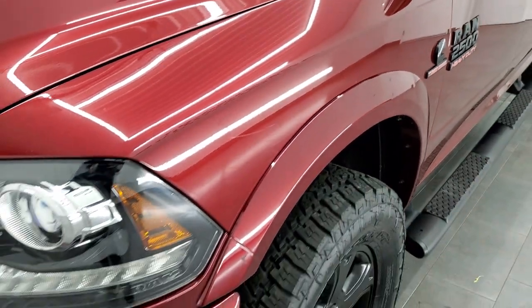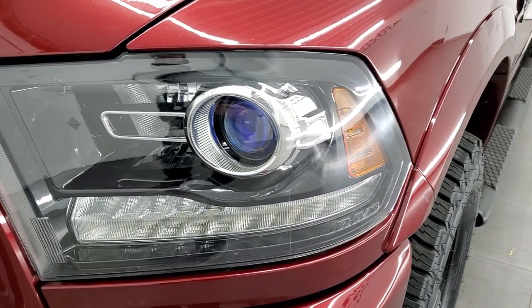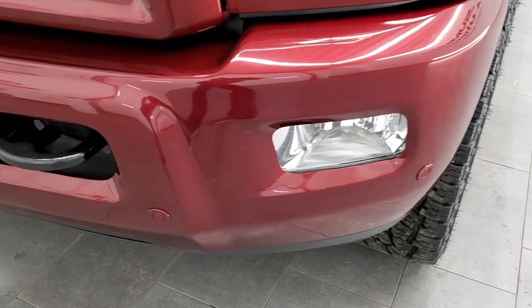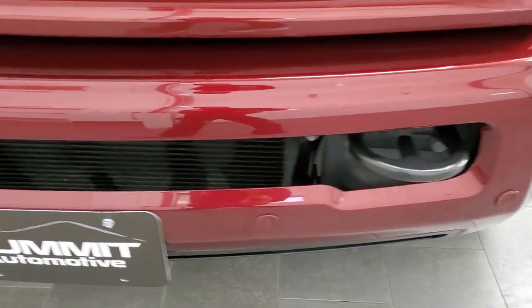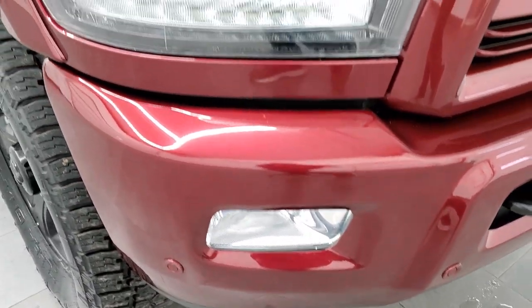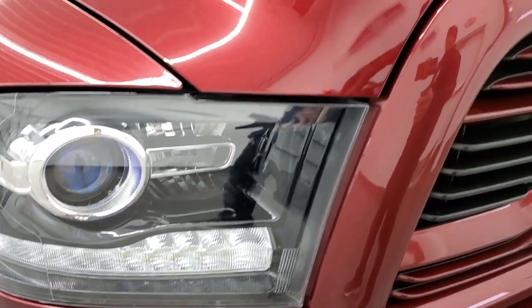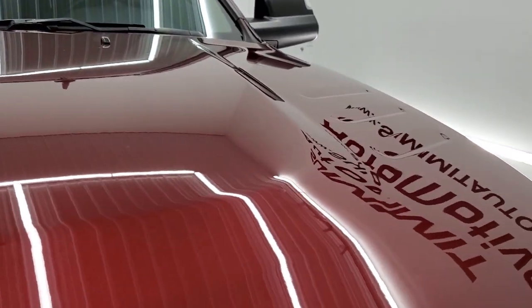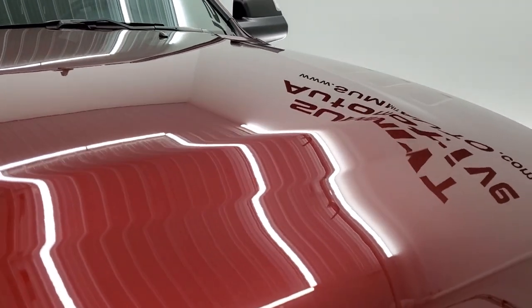Front fender, no major dents or dings on there. It has the projector lamp headlamps and LED running lights. You also get the painted bumpers with the sport package. No major dents or dings on that front bumper and you also have the front bumper parking sensors. Headlight lenses are nice and clear and the hood is in excellent condition — no major dents or dings on there.